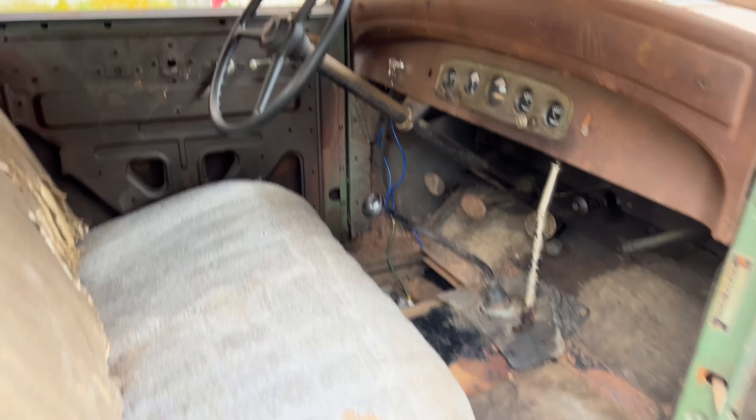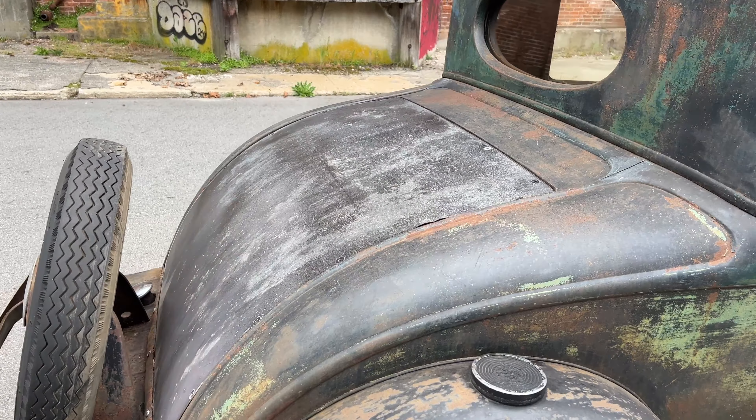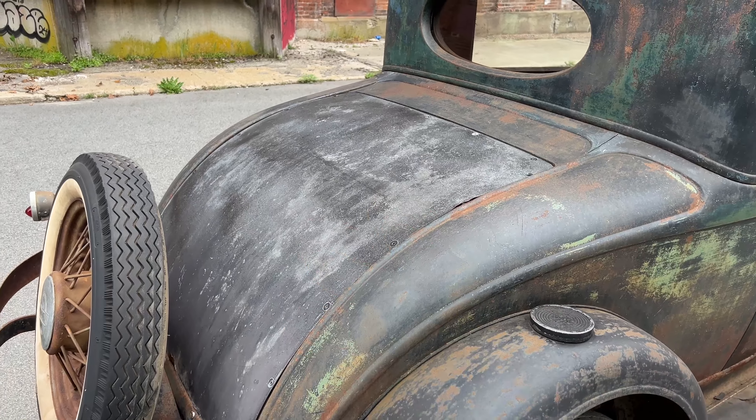Headlights work, the horn works. It did have a rumble seat in it — that's the only thing that's missing. Somebody stole the rumble seat out of it, so it's just an empty trunk under there right now.